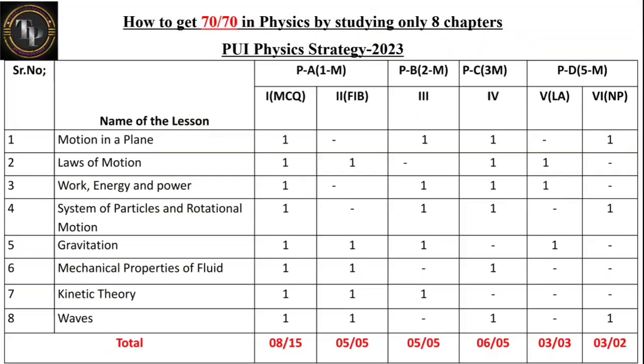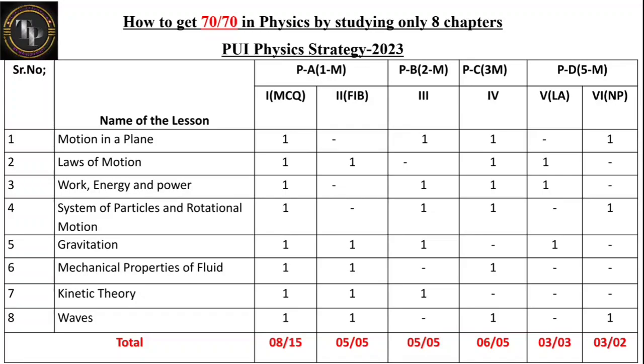Let us discuss what are the eight chapters we can study. Out of 16 chapters, we can study only eight chapters and still get full marks. These are the eight chapters: Motion in a Plane, Laws of Motion, Work Energy and Power, System of Particles and Rotational Motion, Gravitation, Mechanical Properties of Fluids, Kinetic Theory, and Waves.